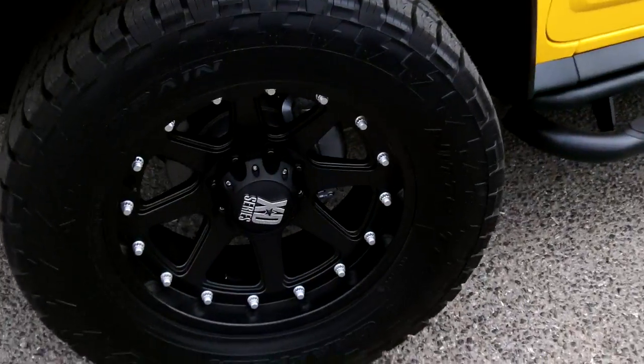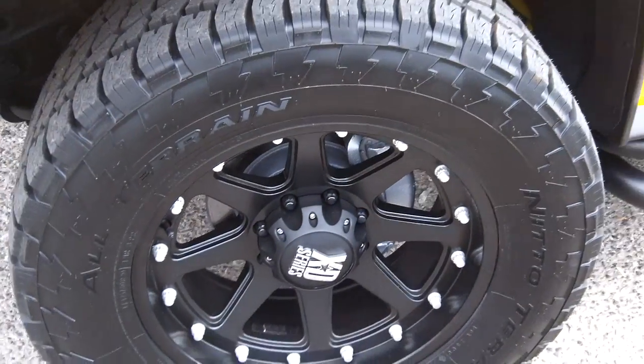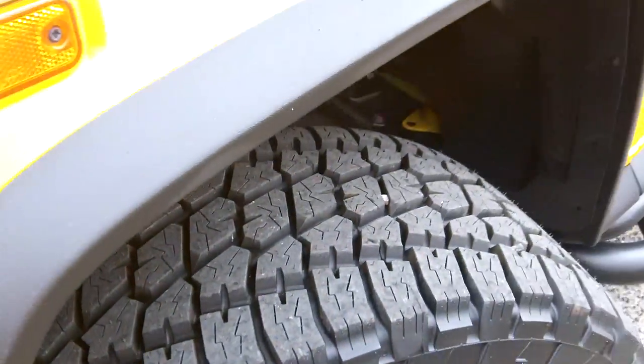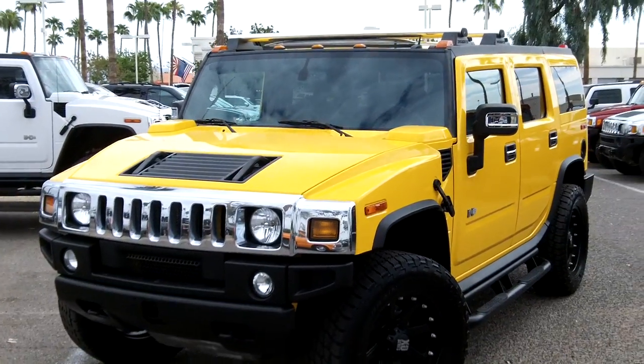Some of the new features include the wheels — we just put these new 20-inch XD Series wheels on it with Nitto all-terrain tires, sparing no expense. It does have the moonroof and roof racks.